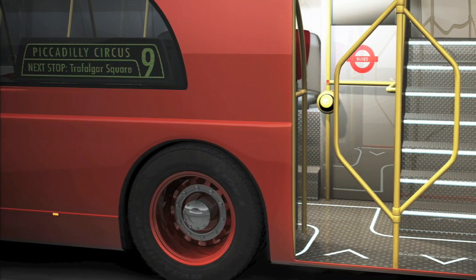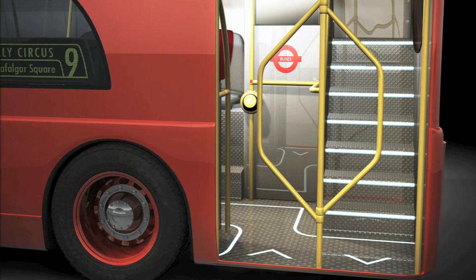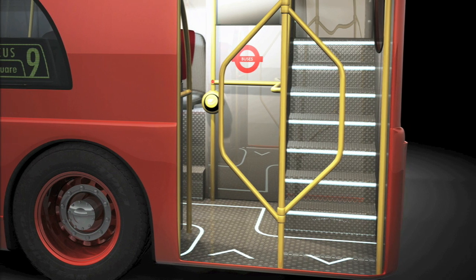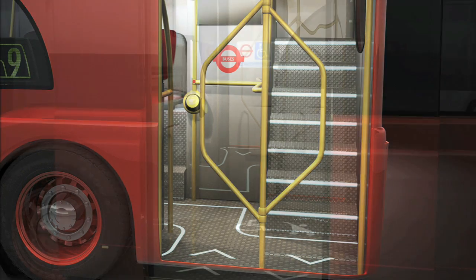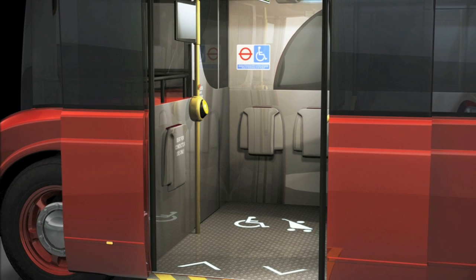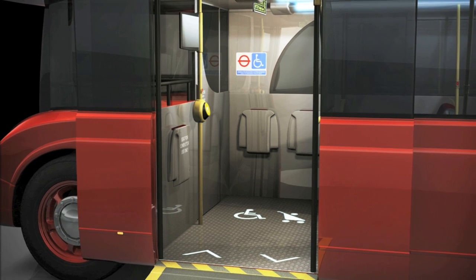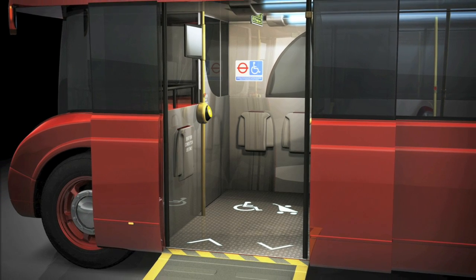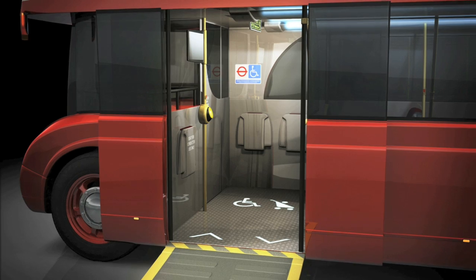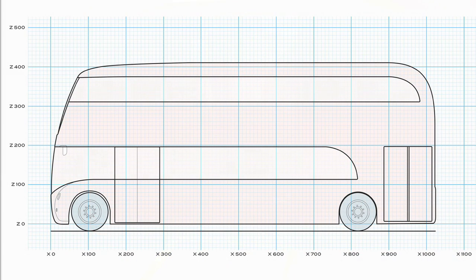From a safety point of view, the rear platform features a simple security device to help prevent passengers from accidentally departing the bus earlier than expected, similar to the kind of locking barrier you find on fairground rides. An automatic wheelchair ramp has also been included for the forward entrance. Operated by the driver from within the cab, a designated wheelchair bay is located immediately within the entrance, which can alternatively accommodate children's pushchairs or two passengers with foldable seats.